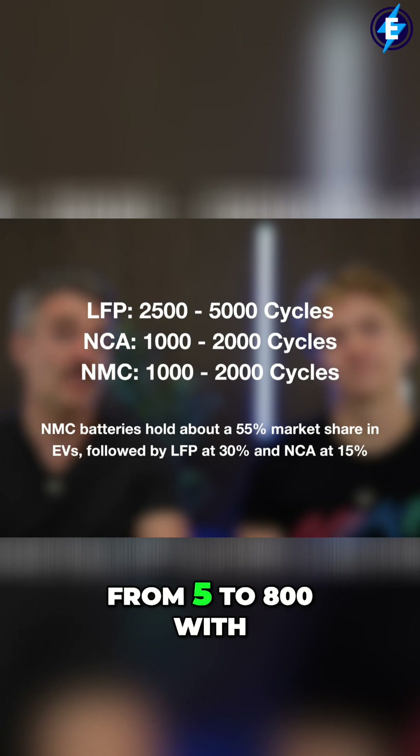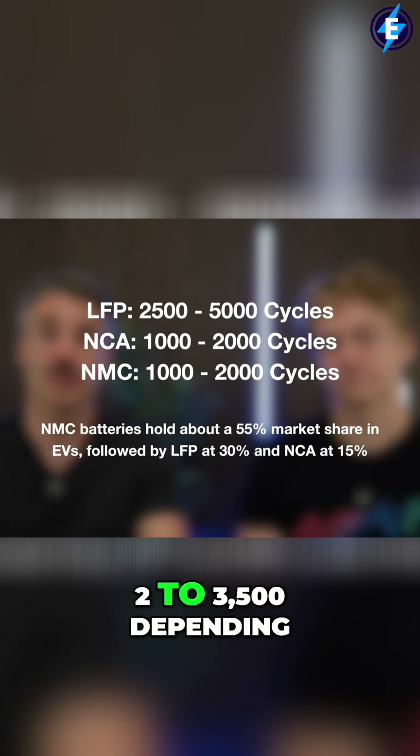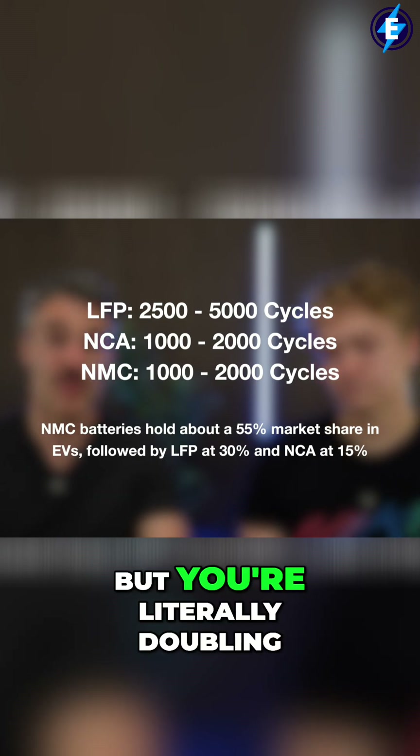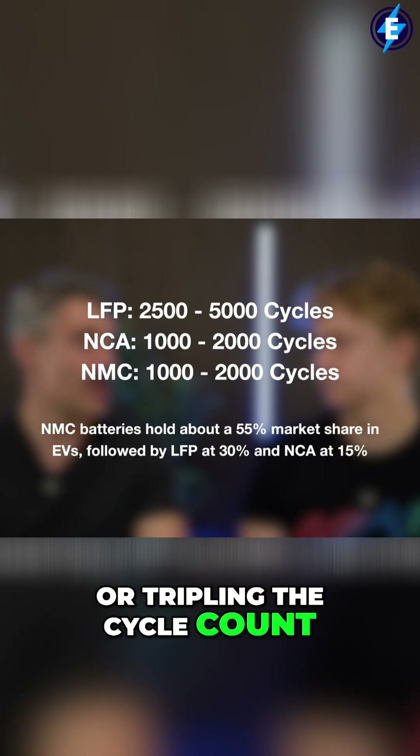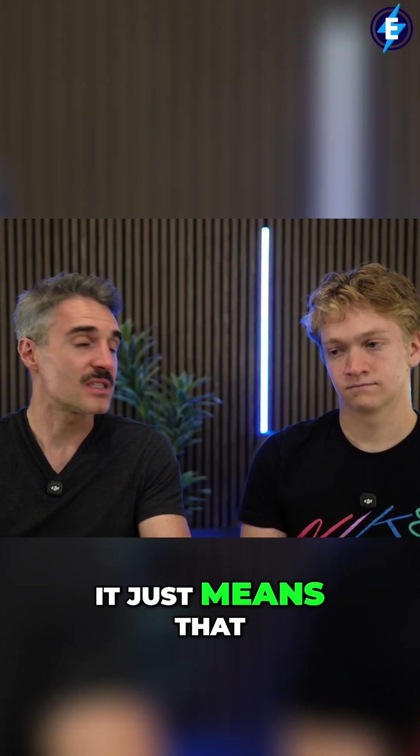The other thing that LFP means is the cycle counts are increased — from 500 to 800 with a typical battery, you're now getting 2,000 to 3,500 depending on the exact chemistry and how they're utilizing it. You're literally doubling or tripling the cycle count. That doesn't mean battery degradation goes away; it just means you're going to have that battery for a lot longer.